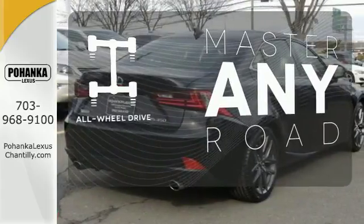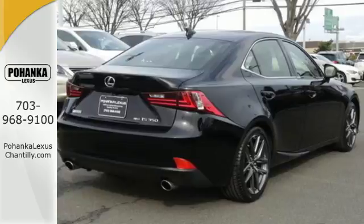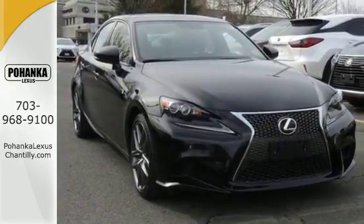Control the road with all-wheel drive. Your exit ramp from the mundane awaits. Take this Lexus for a test drive.